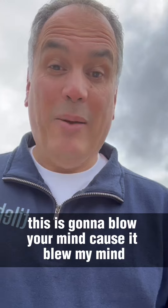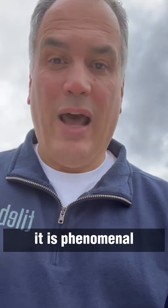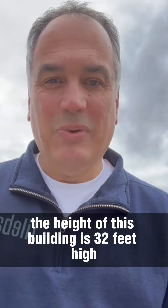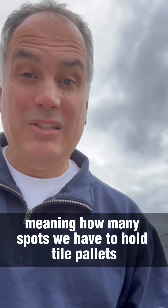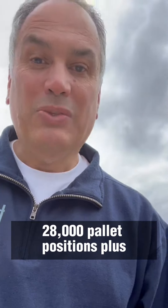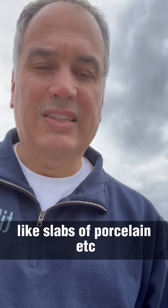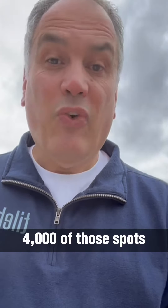This is going to blow your mind, because it blew my mind. This is our new warehouse in Burlington, New Jersey. It's not online yet. It is phenomenal — 500,000 square feet. The height of this building is 32 feet high. Pallet positions, meaning how many spots we have for whole tile pallets? 28,000 pallet positions. Plus, we have floor positions for products that are oversized, like slabs of porcelain, or things that are too heavy to go on shelves — 4,000 of those spots.